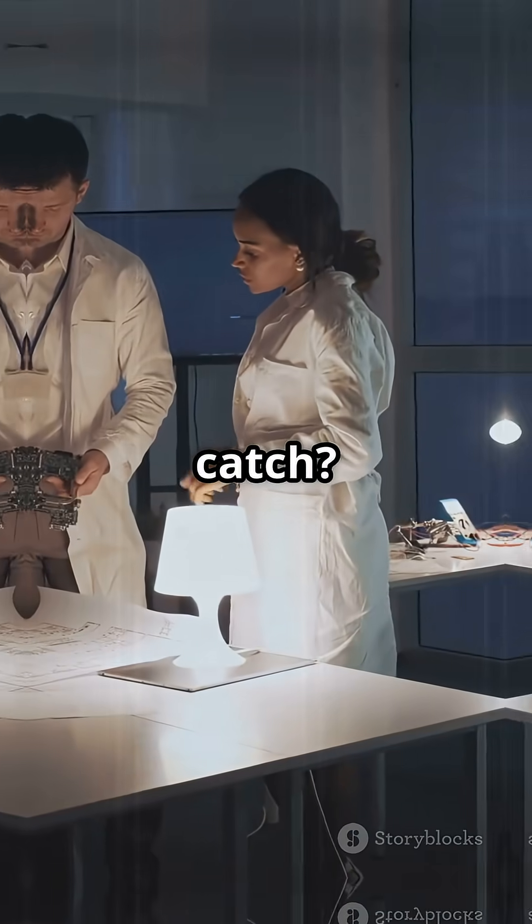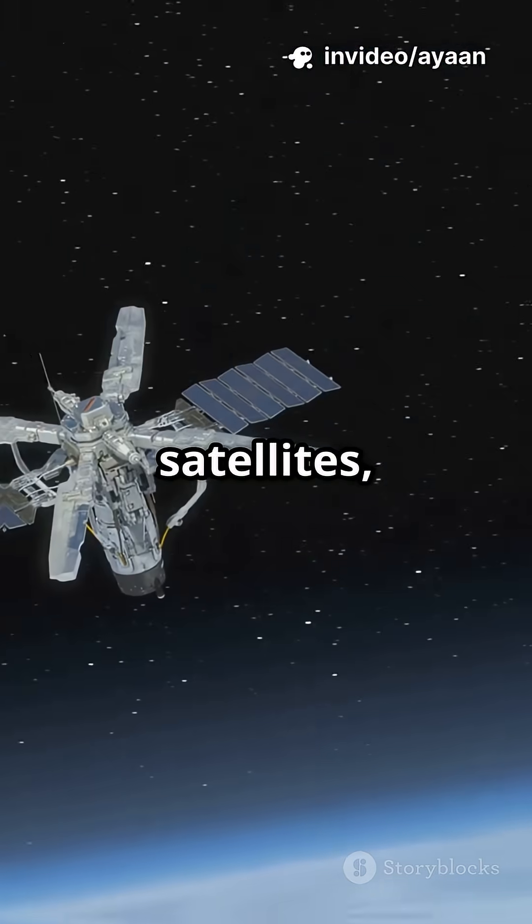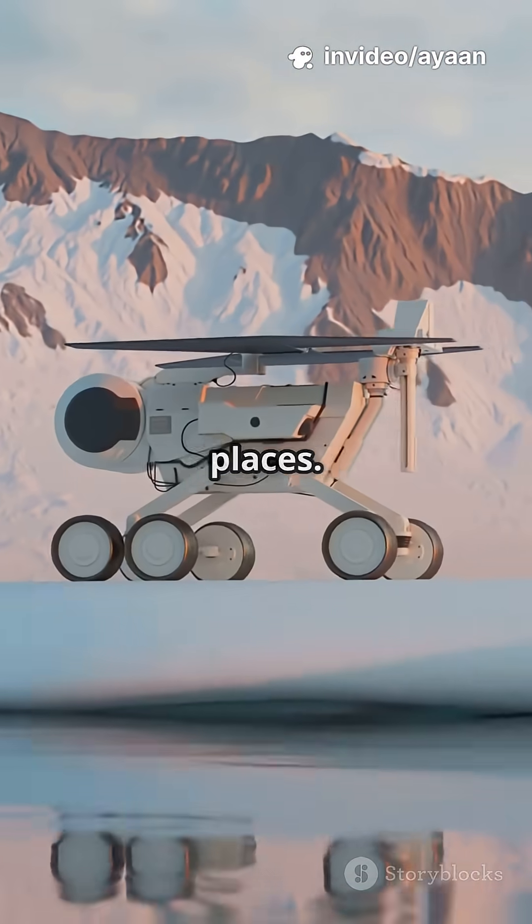The catch? They don't put out tons of energy, so they're perfect for things like pacemakers, satellites, or sensors in hard-to-reach places.